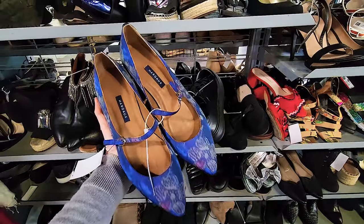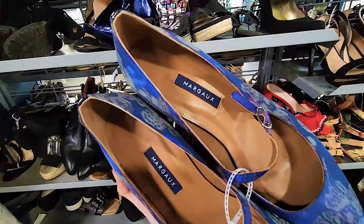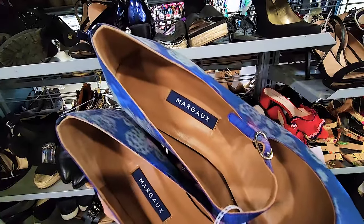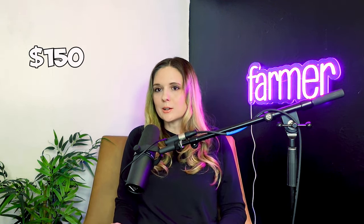This was a new-to-me brand called Margo, and I love the print. Mary Janes are really popular right now, so I looked them up and they retail for $295. This style is nearly sold out on their site, so I think we should be able to get around $150, which would be close to a $100 profit since they're marked at only $19.99 with the discount.